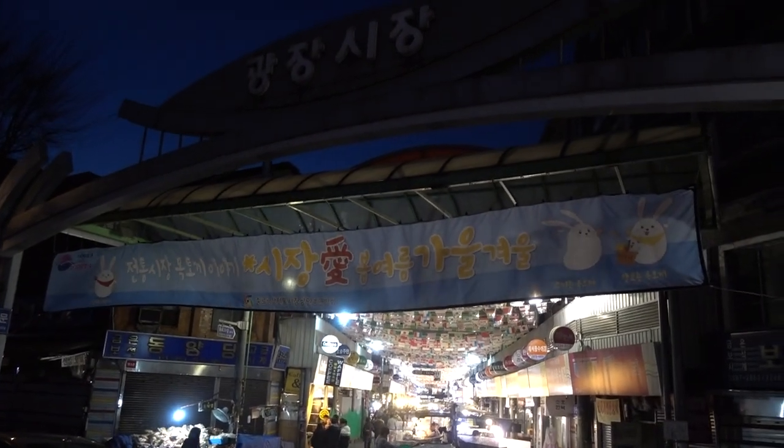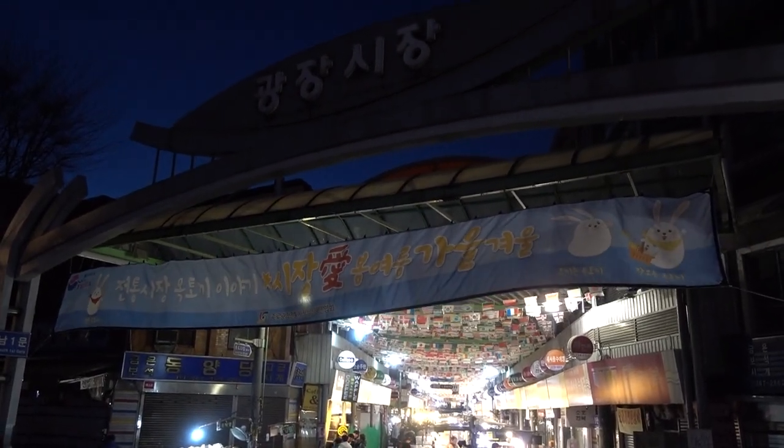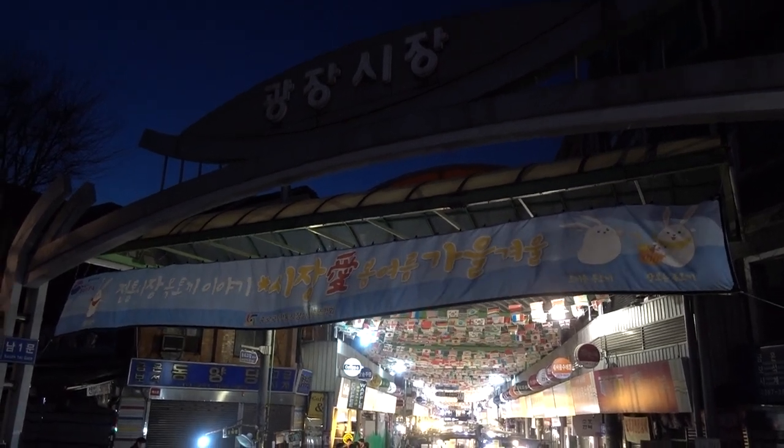That is the end of the 10 kinds of food at Gwangjang Market. I will return to Honey Trip for more tips on better trips in Korea. Bye!